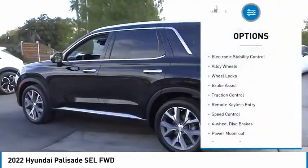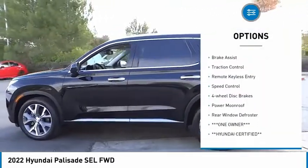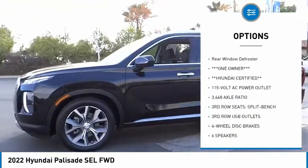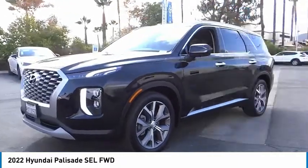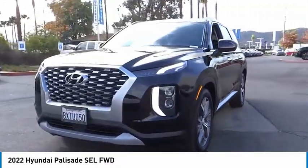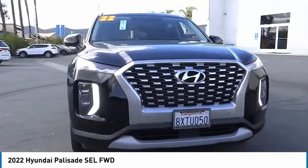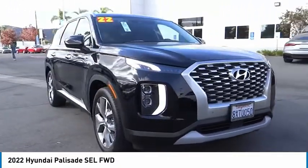Here are some of this vehicle's great options: electronic stability control, alloy wheels, wheel locks, brake assist, traction control, remote keyless entry, speed control, four wheel disc brakes, power moonroof, and rear window defroster. Wouldn't you look great in this vehicle? Stop in today and see for yourself.